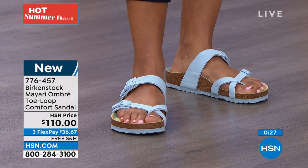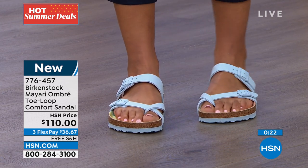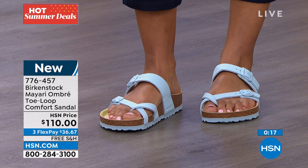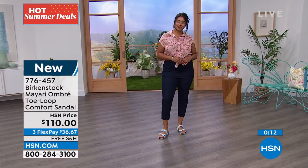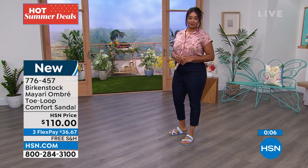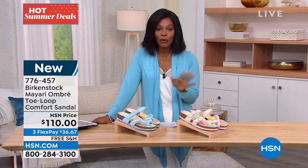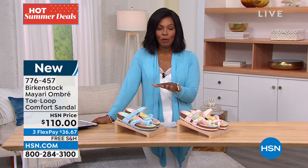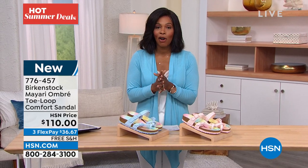These shoes are going to look adorable with whatever you put on — just fun and friendly. If you want another pair of Birkenstocks but are looking for something very different from what you already have, this might be it. We've got them on FlexPay and free shipping, $36 and change to get home. Item 776-457 is the number on those.